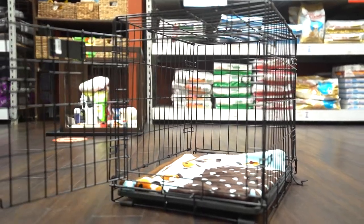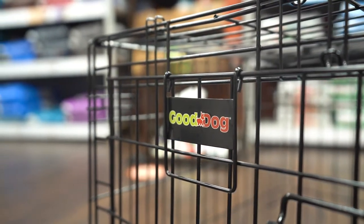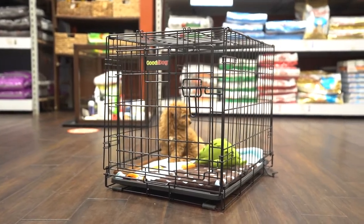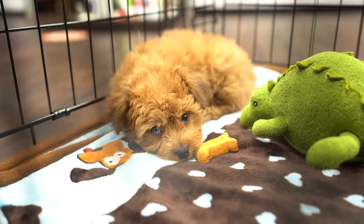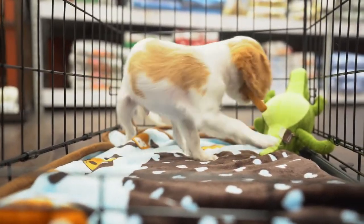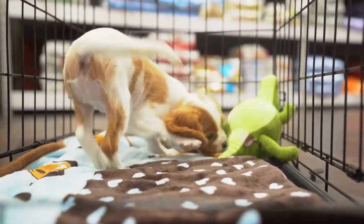Metal dog crates are usually the first thing people think of when it comes to dog crates. These crates are made of metal wires that keep your puppy from overheating. You'll also be able to see your puppy at all times while they're inside the crate. If you have a puppy that loves to chew, a metal dog crate is a great fit, because it's impossible for puppies to chew through this type of crate. Metal dog crates are also sturdy and last longer than other types of dog crates.